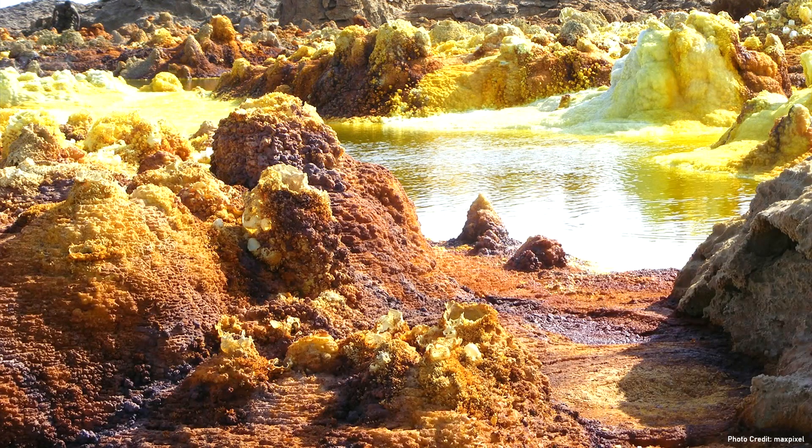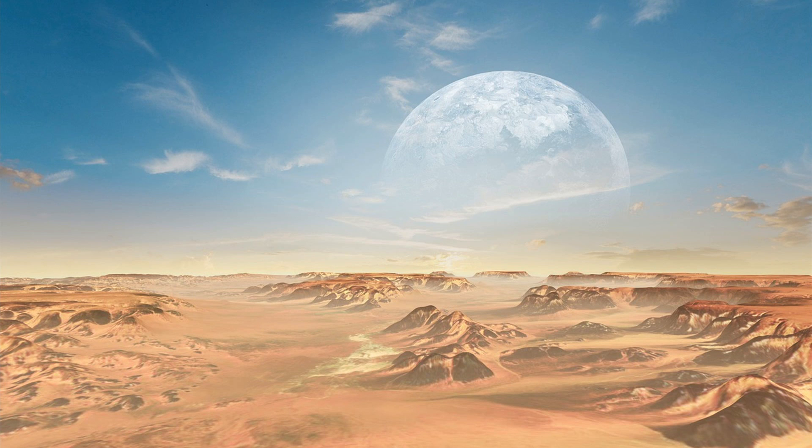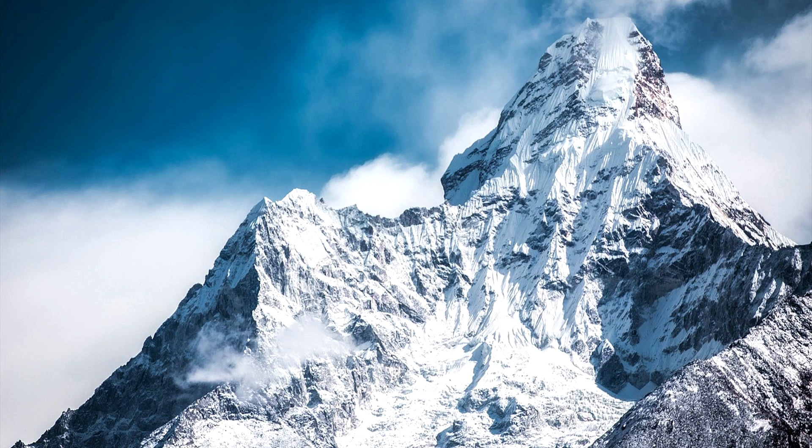Approximately 1.268 billion years ago, the Earth looked like a completely alien planet. Part of Earth's oceans may have been purple near the equator due to an abundance of sulfur-eating bacteria. Plants had not yet evolved, so the abundant continents that were present were colored a mixture of grey and white from exposed bedrock and snow.